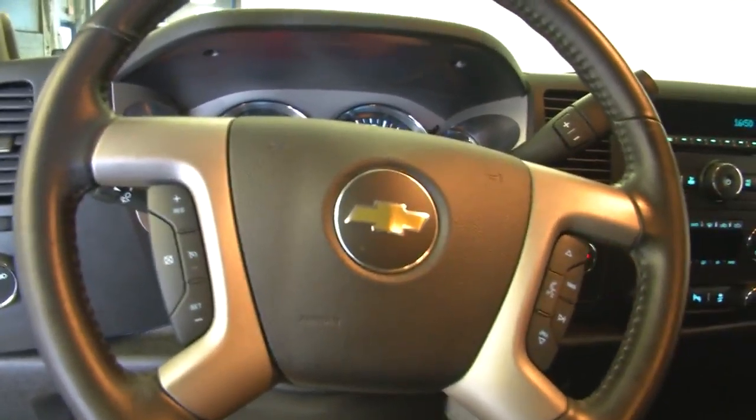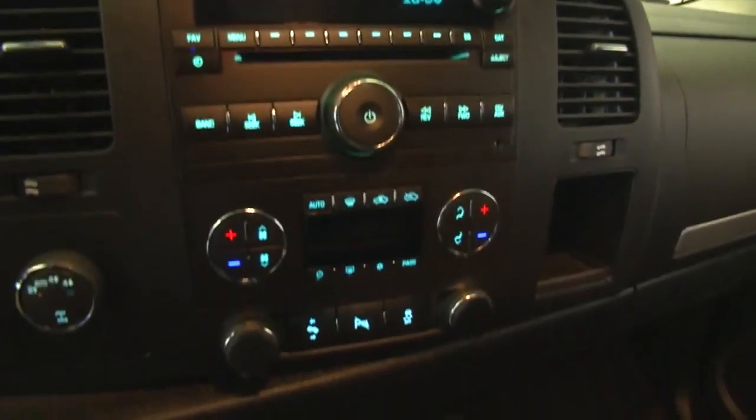We'll hop in and start it up. Beautiful. Cruise control and audio controls mounted on the steering wheel. MP3 connectivity, AM, FM radio.